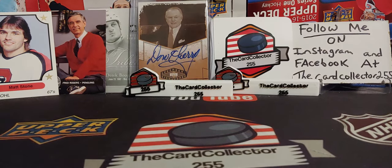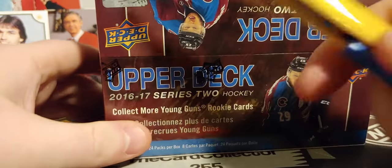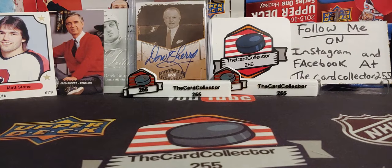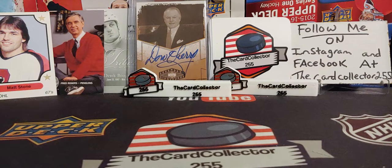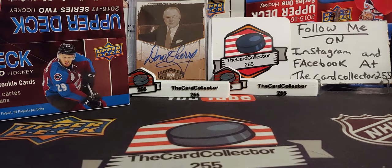Hey guys, this is the Card Collector and today we are opening a box of 2016-17 Series 2 retail. Of course we're looking for those two big young guns — Mitch Marner and Laine. Marner has gone up like crazy, Laine is going up too — one of the biggest trades of the season. I could not believe it seeing Laine get traded, so I decided, you know what, go out and buy a box. You can pick these boxes up for about $135 to $140 a box, maybe more now because of the rise in popularity of Marner and Laine.